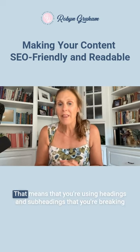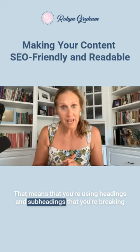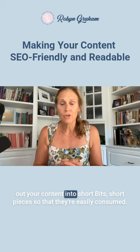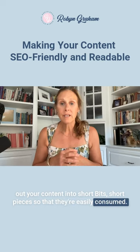What does that mean? That means that you're using headings and subheadings, that you're breaking out your content into short bits, short pieces, so that they're easily consumed.